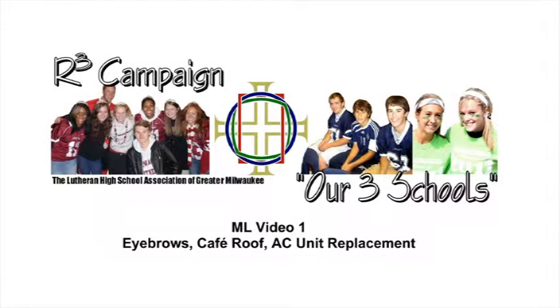Martin Luther High School was opened in 1968. Due to financial limitations, many maintenance items have been deferred throughout the years. The R3 campaign will address some of these items.